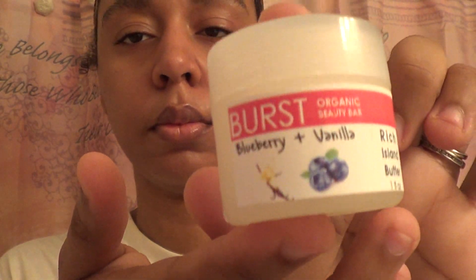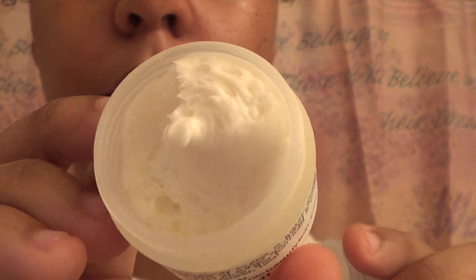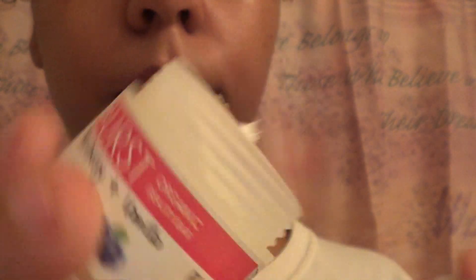Next we have another Burst product — the Burst Organic Beauty Bar Blueberry and Vanilla Rich Almond Butter. I definitely smell the blueberry; I don't really smell the vanilla too much. But look how it looks — it's really whipped, and I love whipped products.